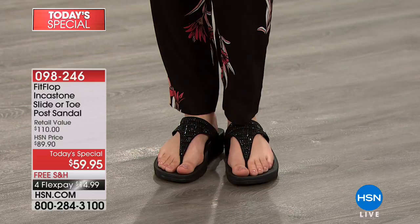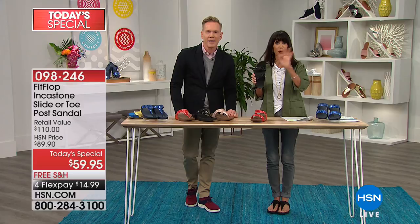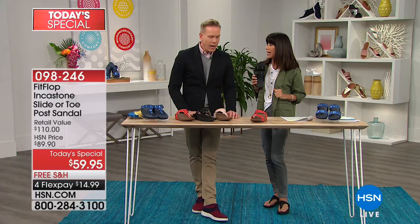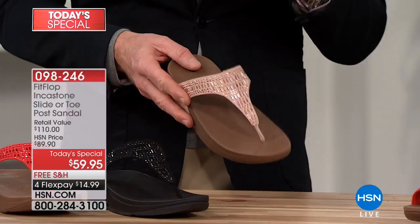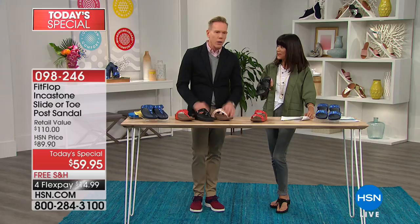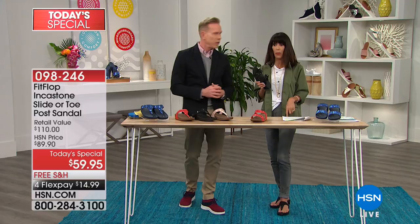For the slide, we only have three colors left — the blush is completely sold out in the slide. If you want blush, we only have it left in the toe post. If you're someone on the fence about the toe post, just get it home — you always have the full 30 days. Our brand actually started with the toe post, and interestingly we sell more toe posts than slides. We've figured out how to make the toe post a non-issue for most people, and the slide has become more of a bonus offering.